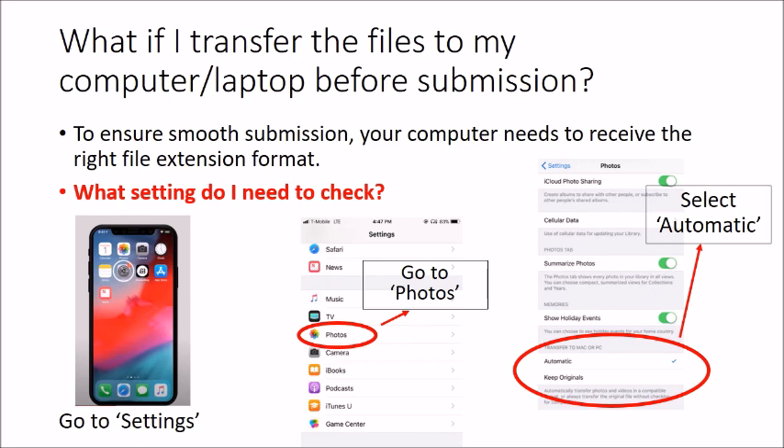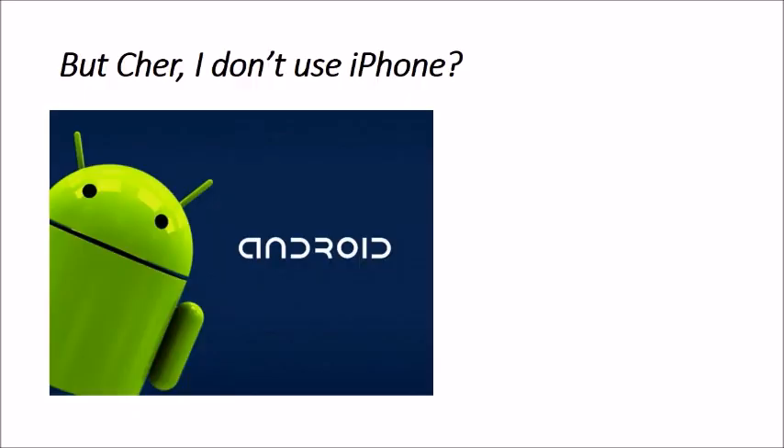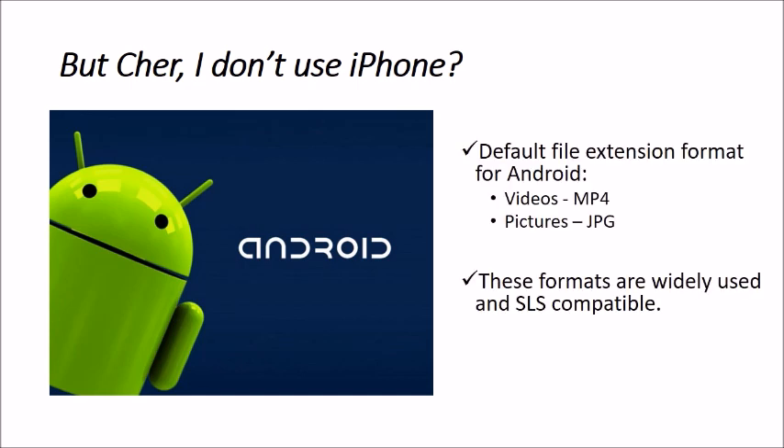Teachers, please pause the video here to allow students to try out the settings. For Android users, Android uses MP4 for videos and JPG for photos by default, so you do not need to change formats. Currently there are only two systems used in smartphones — if you are not using an iPhone, you should be using Android.